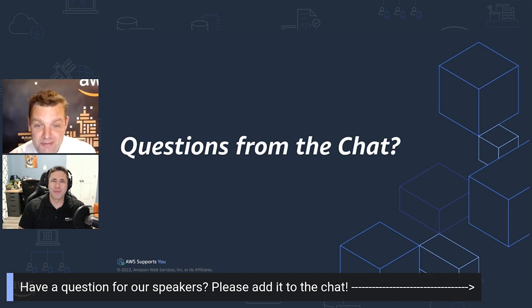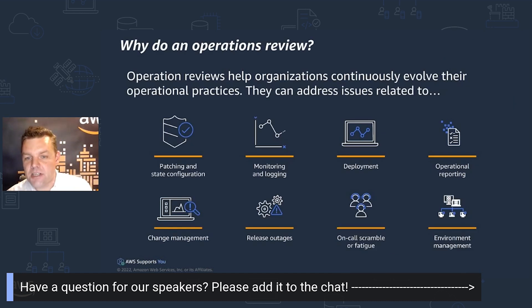Repost is a great resource for you to be able to get some help from AWS experts, so definitely check that out. So let's take a look at why we do an operations review.